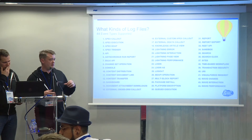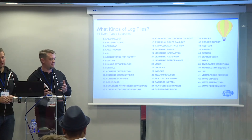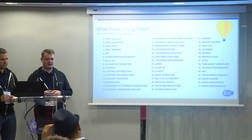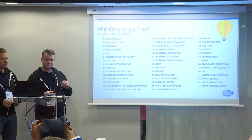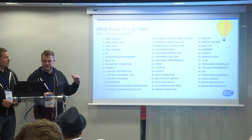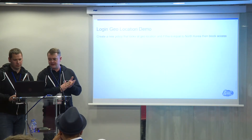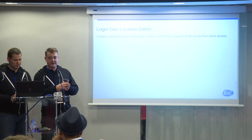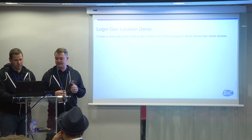There are 44 different areas that can be traced via event monitoring - 44 different events we can track. We're going to show a few of those now. For our first example, we're going to look at a login location and then block access based on that. The Wi-Fi has been a bit jumpy today, so let's see how we get on.